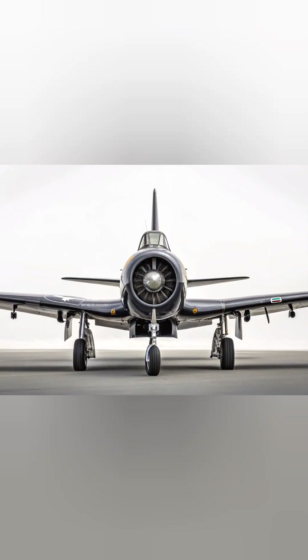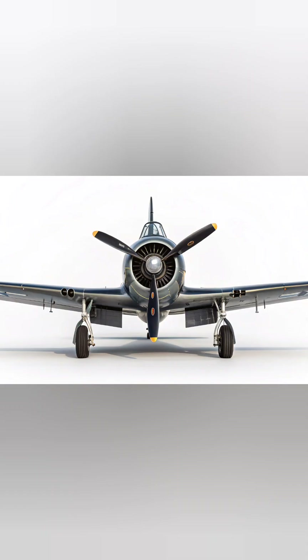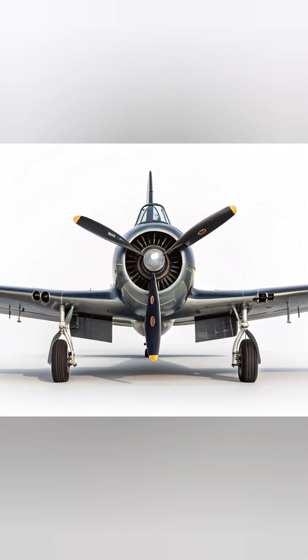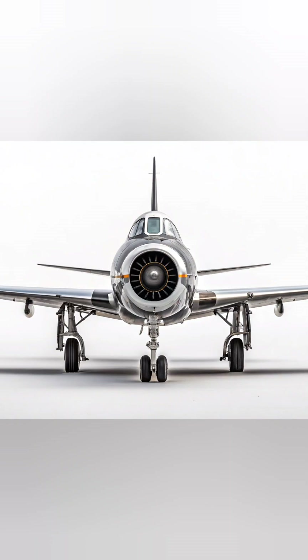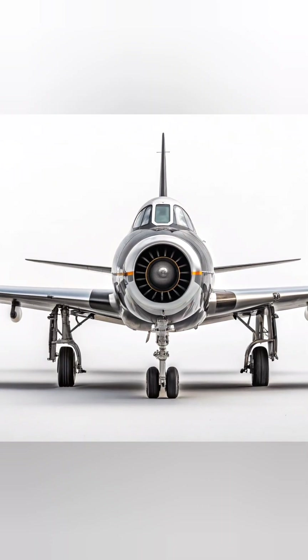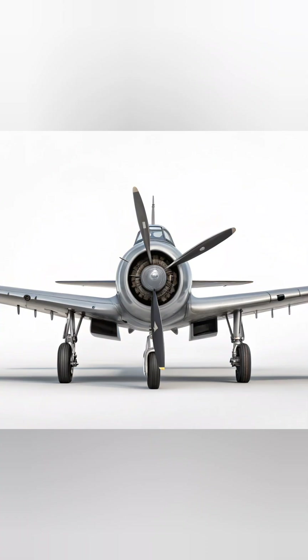A Boeing F-47 front view: a hyper-realistic and highly detailed render of the legendary Boeing F-47 fighter jet, captured from a dramatic front view perspective. The aircraft dominates the frame, its sleek nose cone and sharp aerodynamic lines giving it a powerful presence.